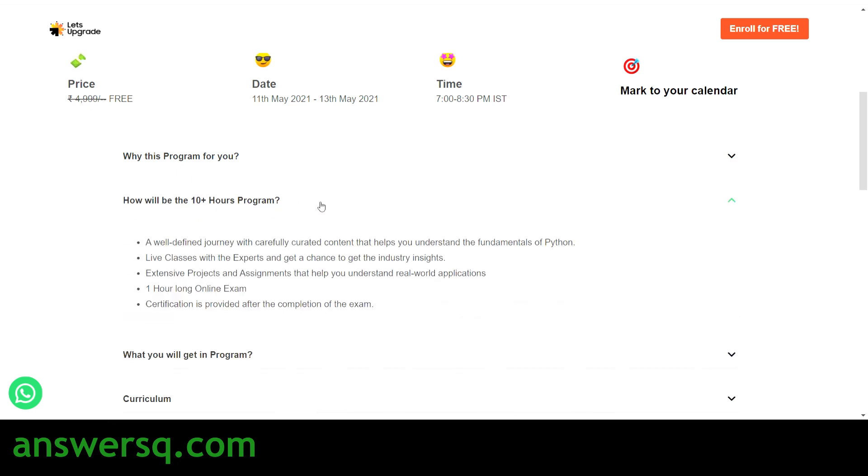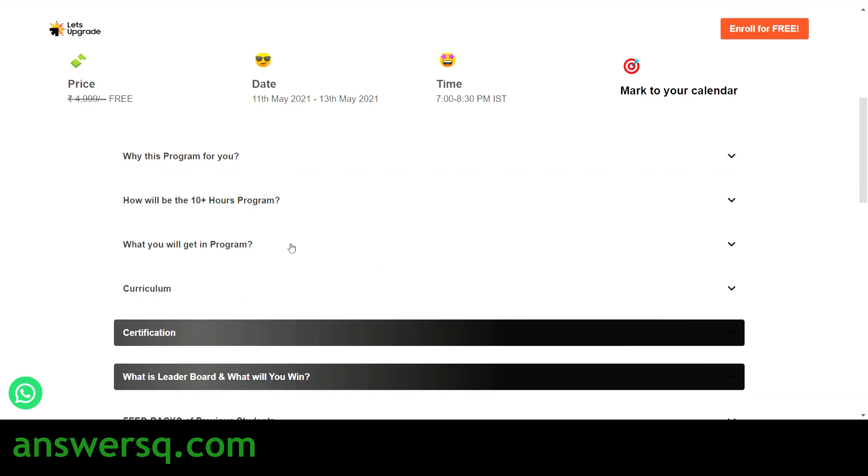This program is designed so that first you attend the live classes with experts and learn the fundamentals of Python. Then you work on extensive projects and assignments that help you understand real-world applications of Python — you implement what you learn and see how it works in the real world. After that, you attend a one-hour online exam, and after completing the exam you can get your certification for the Python Kickstarter Essentials Program from Let's Upgrade.